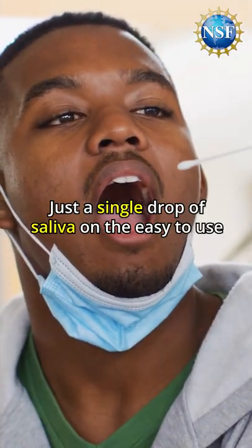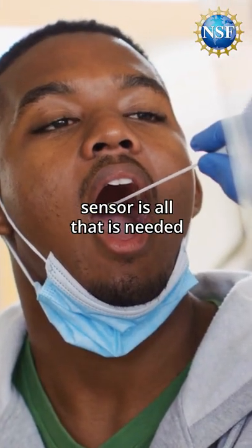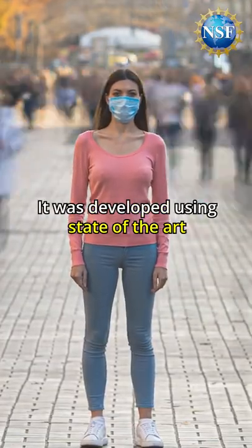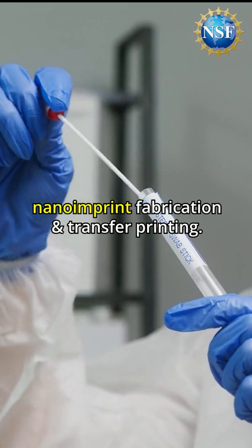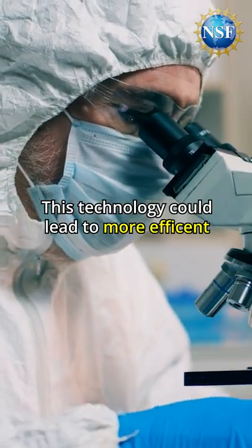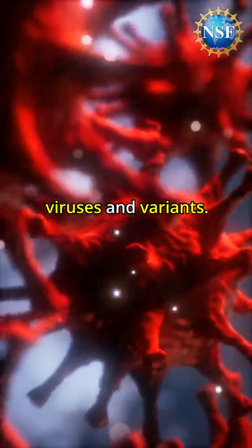Just a single drop of saliva on the easy-to-use sensor is all that is needed and can be disposable. It was developed using state-of-the-art nanoimprint fabrication and transfer printing. This technology could lead to more efficient and effective mass testing of several viruses and variants.